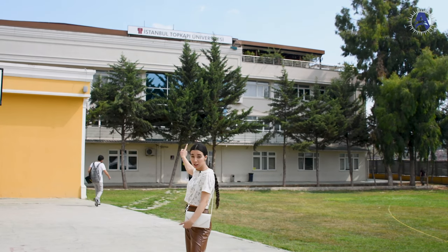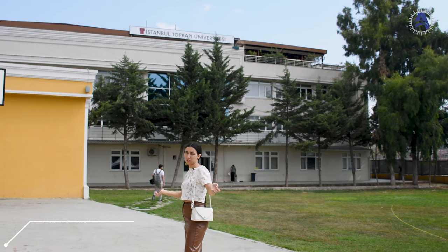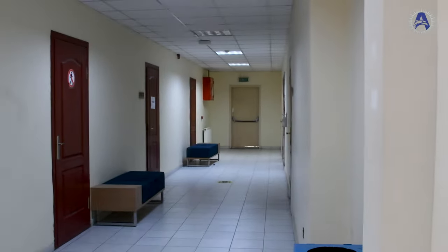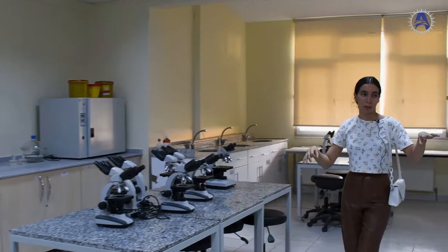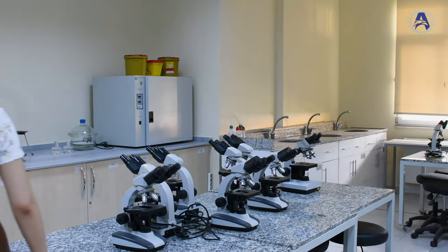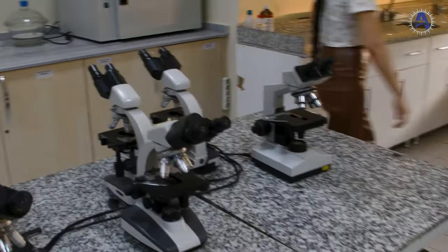Now we're going to visit G block — the vocational school. Let's discover what's inside. We have three labs here: one for microbiology, one for audiology, and one for imaging. We could only see the microbiology one. Here you can see all the machines they use.